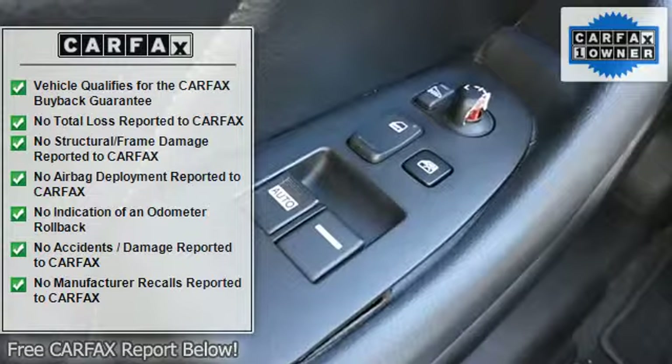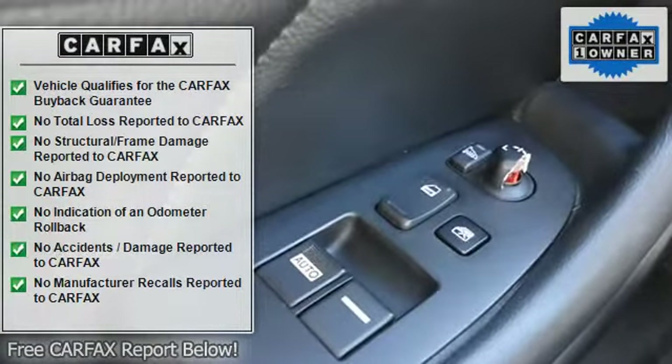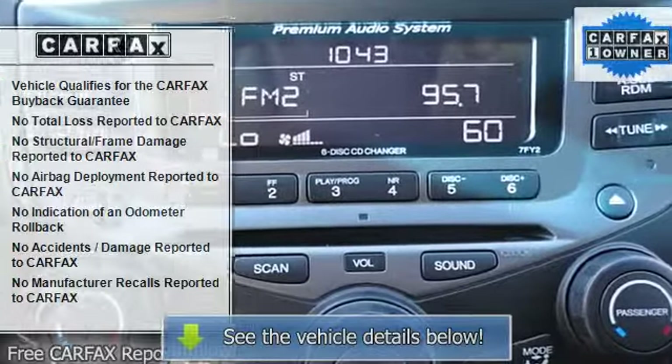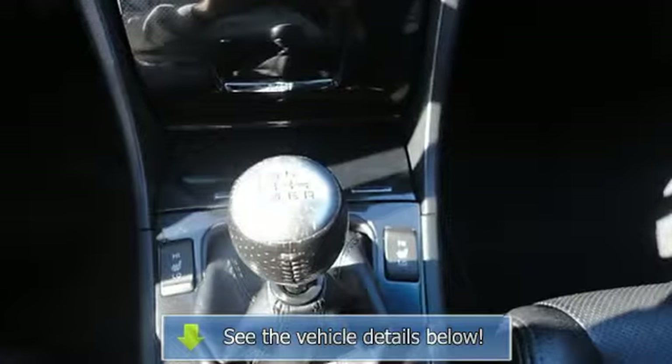Power driver seat, power passenger seat, bucket seats, heated front seats, driver adjustable lumbar, passenger adjustable lumbar, leather seats, pass-through rear seat, rear bench seat.